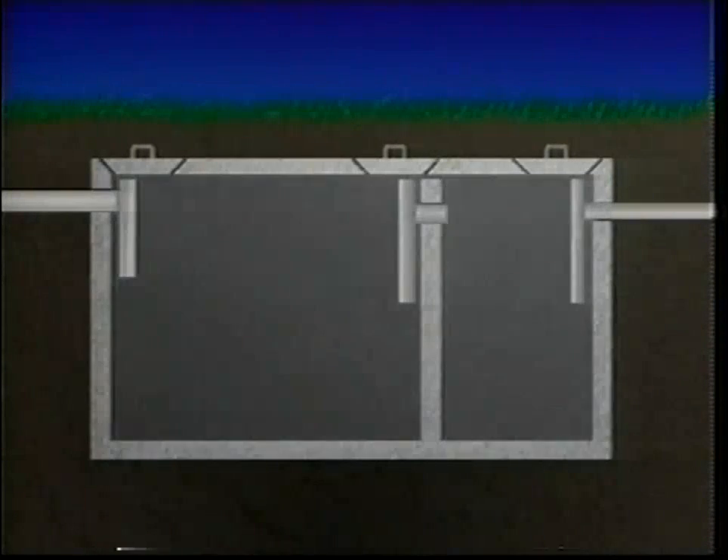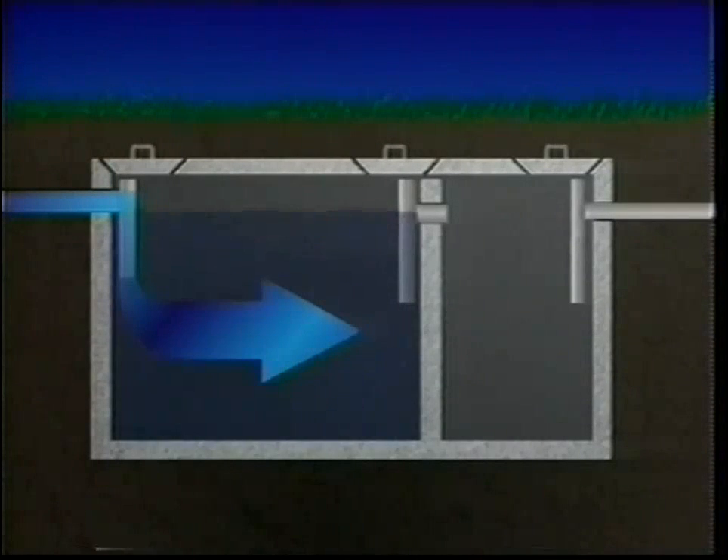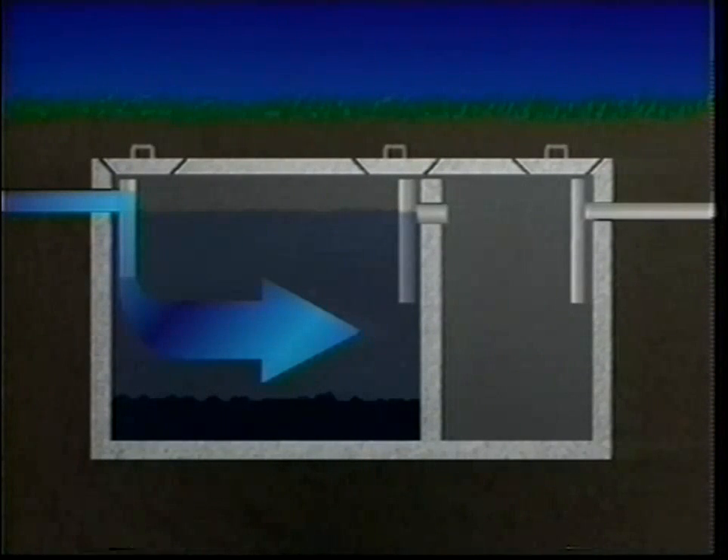The septic tank is a watertight tank usually constructed out of concrete. In the state of Washington, a two-compartment septic tank is required for all new on-site sewage system installations. Household wastewater flows from the house into the first compartment through an inlet T. In this compartment, household wastes separate into three layers. Heavy solids settle to the bottom to form a sludge layer. The lighter solids — like fat, grease, and paper — float up to the top forming the scum layer.